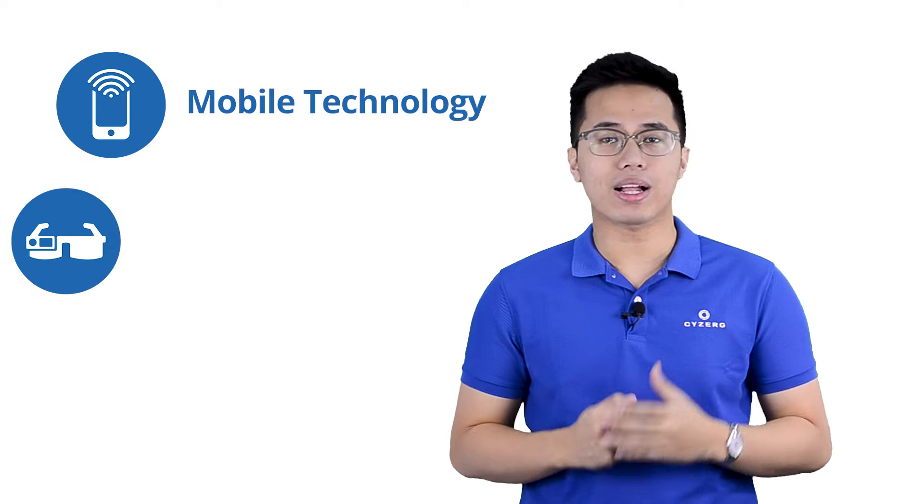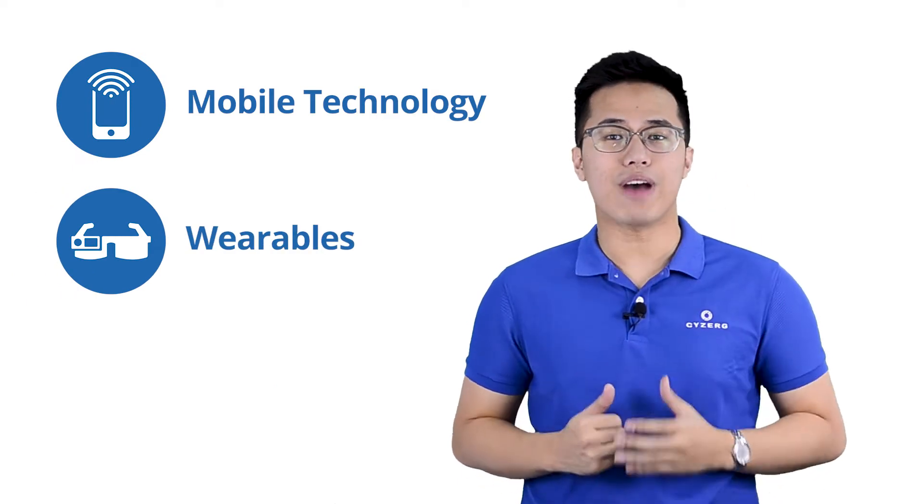Picture this — what if you could use a device that lets you have access to all your warehouse data in the palm of your hands? Better yet, use a device that is non-obtrusive so you can be as efficient as you can. If that excites you, we are talking about mobile and wearable technologies and what value they can bring to your warehouse. We'll also give our expert recommendation if you should adopt it now or in the future. So stay tuned to learn more.